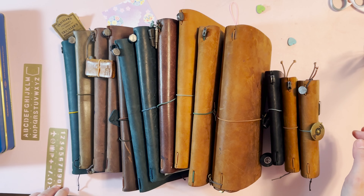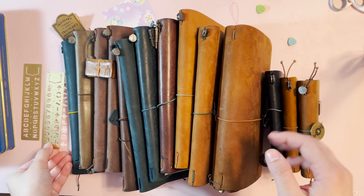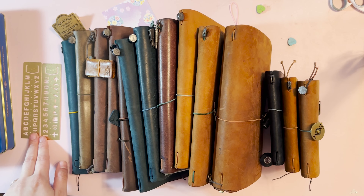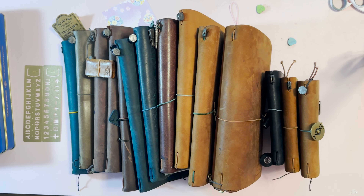Hello everyone, it's Justice, and today we are going to be talking about my extensive collection of Traveler's Company leather notebooks. They're also called Traveler's Company Japan, and they have an online shop called Traveler's Factory — I don't quite know the difference, so if anyone knows, please let me know.